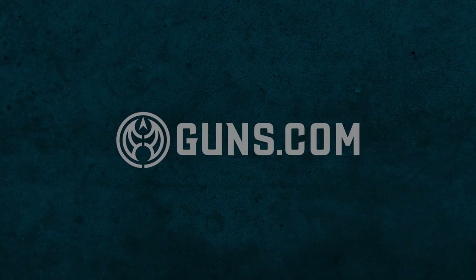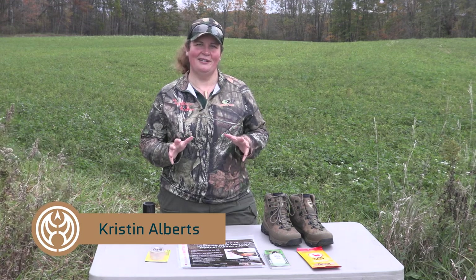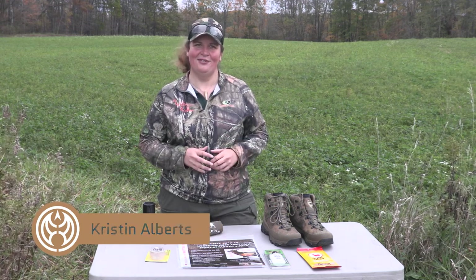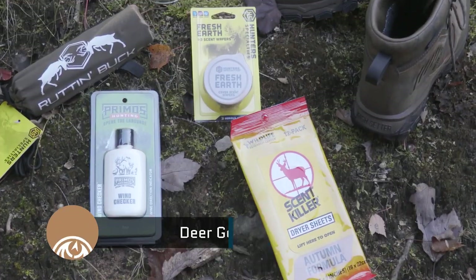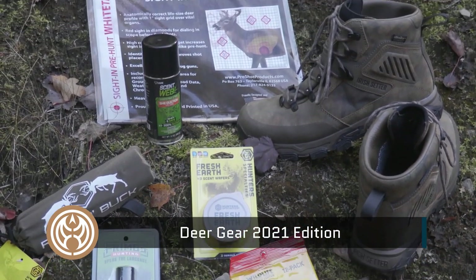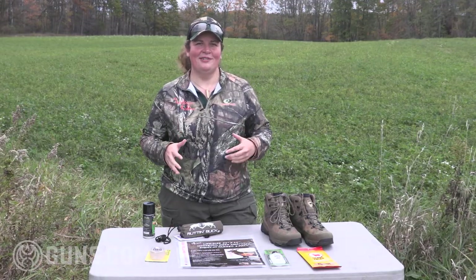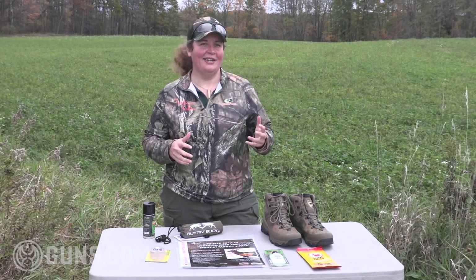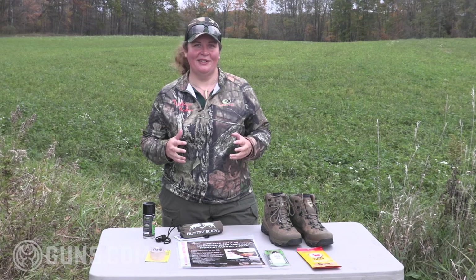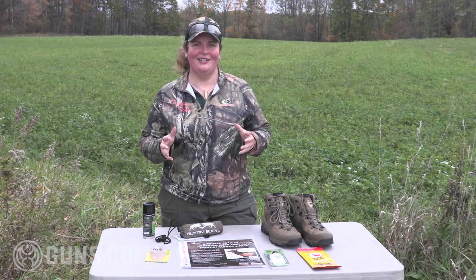I'm Kristen for Guns.com. Let's take a look at some of 2021's hottest deer hunting gear and see how we can tip the scales in our favor for this deer hunting season. Another year, another deer — at least that's what hunters like me hope for. We can tip the scales in our favor by using the best gear. A lot of times we think about the firearms, the optics, and the ammunition, but today we're going to look at some of 2021's hottest accessories.